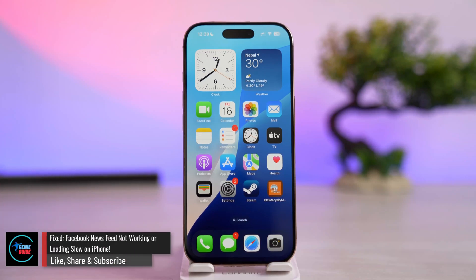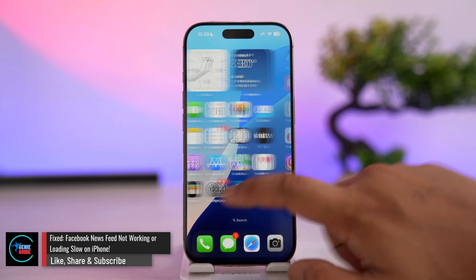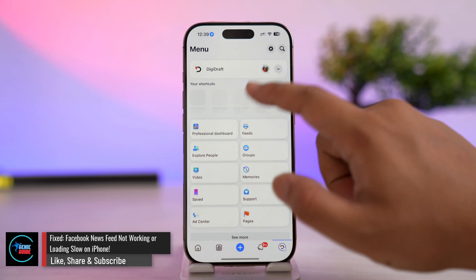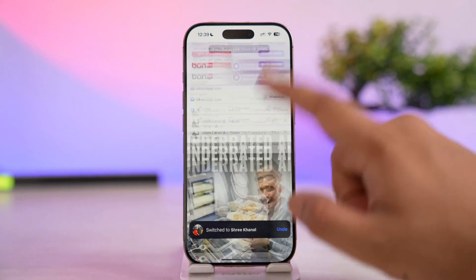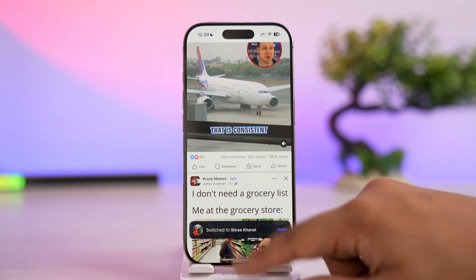Facebook news feed not working or loading slow on iPhone. If you're on the Facebook news feed and the home page is really not loading up, or it's quite slow for some reason, here's what to do.